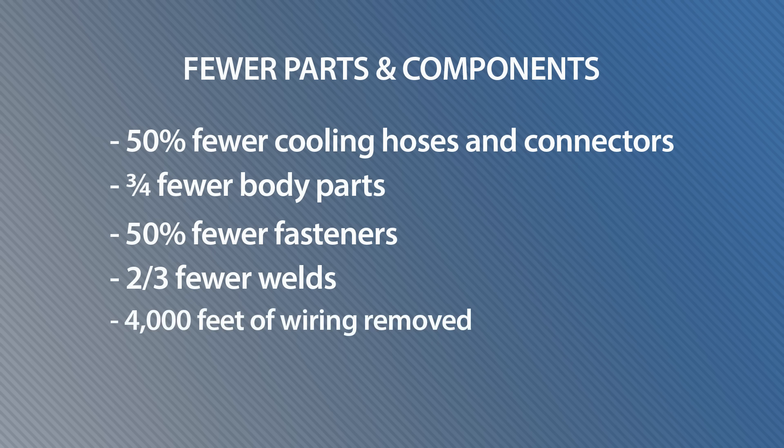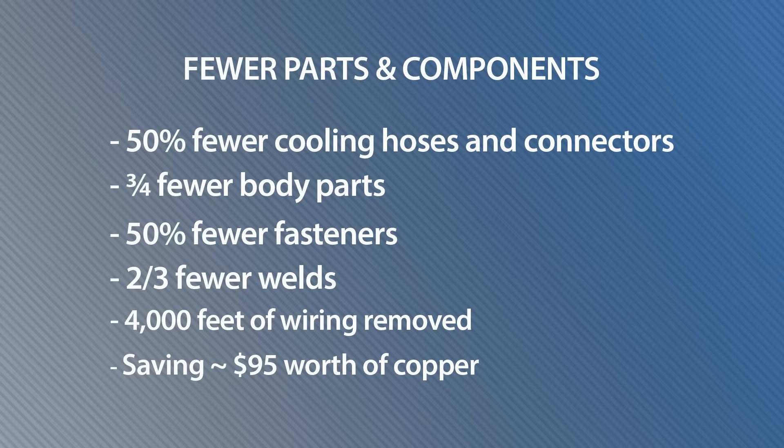They're also going with a zonal electronic architecture that removed 4,000 feet of wiring compared to a typical first-gen EV. That saved 22 pounds, and according to the latest spot prices for copper, getting rid of that 22 pounds means they saved $95 worth of copper.